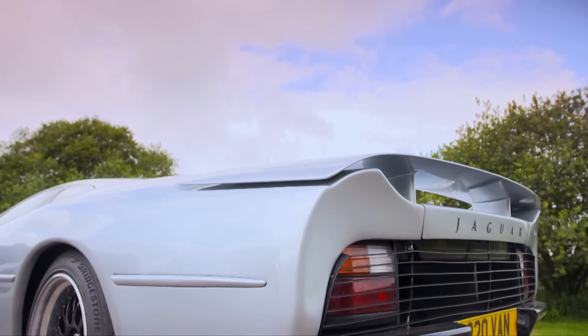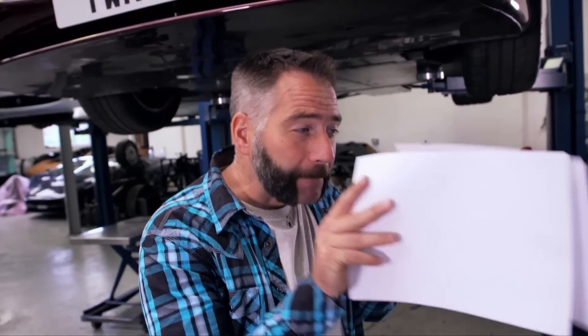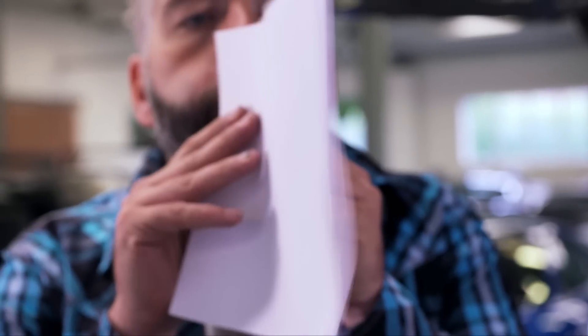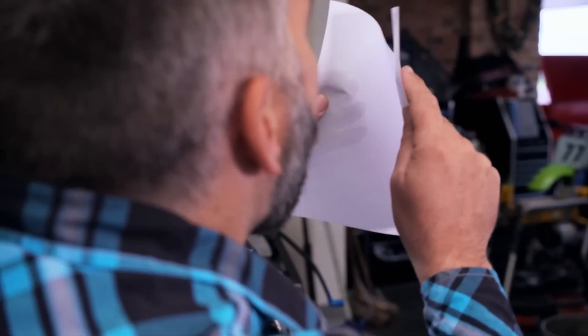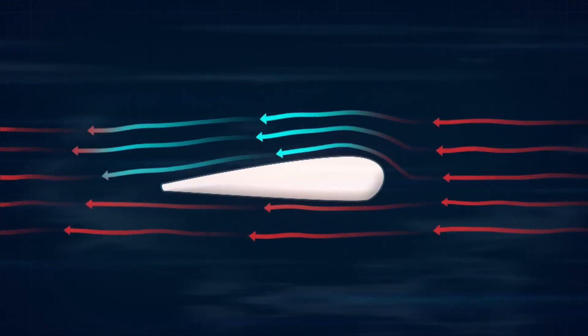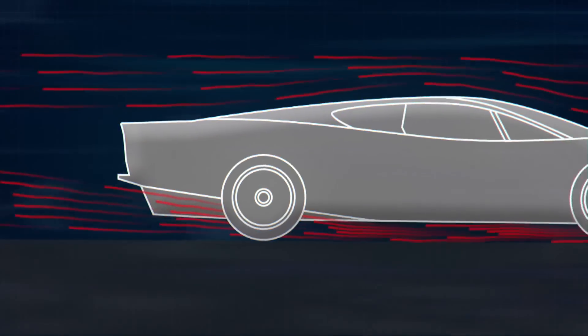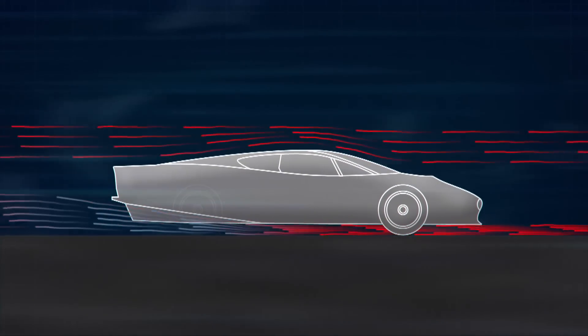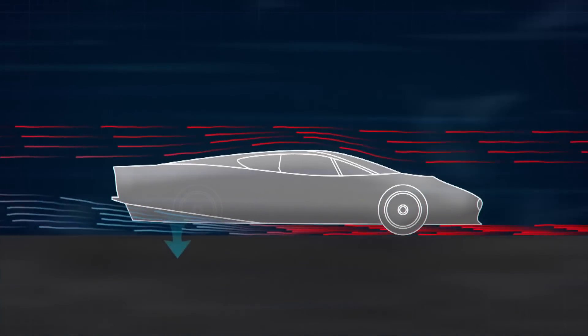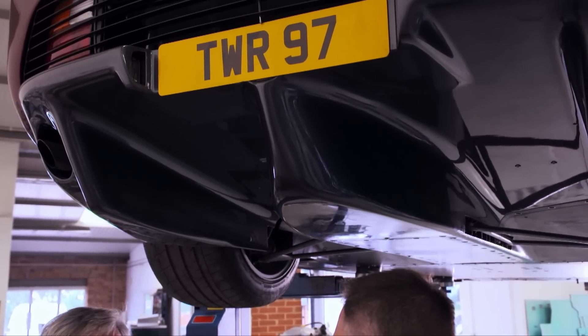So how does the XJ220 create its downforce? It's all to do with different air speeds. If you take two sheets of paper and blow between them, you'd expect them to blow apart — but they don't. They actually suck together, because fast-moving air creates an area of low pressure relative to the slower air around it. An aircraft wing is more curved on top than the bottom, so air is forced to travel faster over the upper surface, creating lift. The XJ220 simply takes this concept and flips it upside down — rather than big wings on top, they went underneath, with a design that sucked air upwards, forcing it to accelerate, which created lower pressure compared to the air going over the top. This revolutionary piece of engineering not only created the downforce, but also influenced the future of car design.